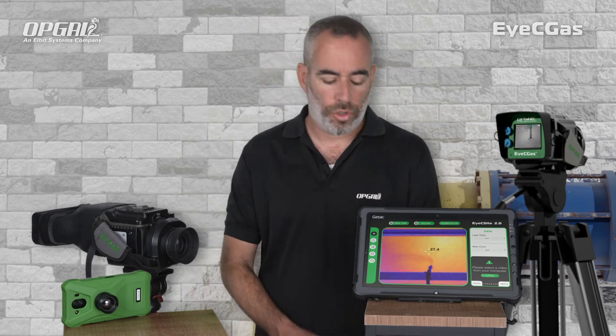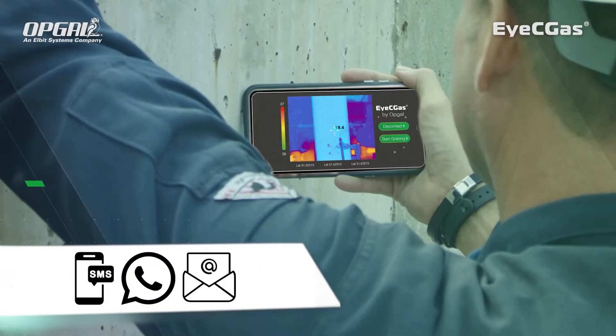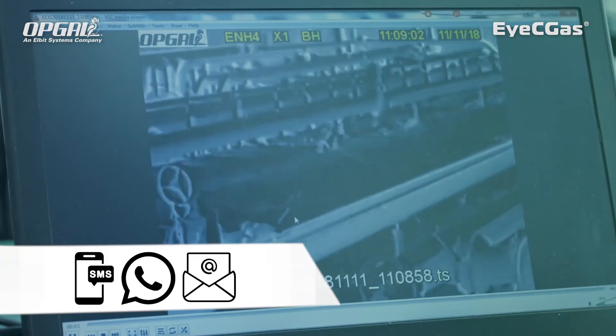Because it acts as a hotspot, you can also livestream live video of the inspection to your phone or tablet, or share images via SMS, WhatsApp, or email all through your phone.